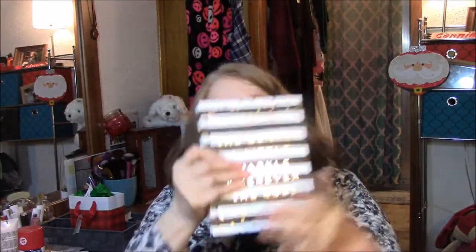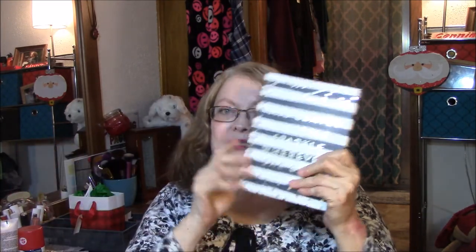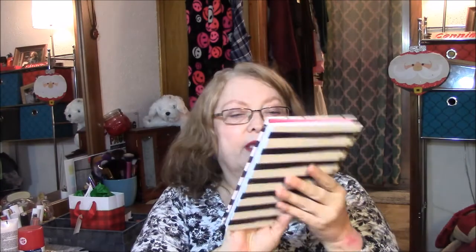And the reason she gave me those is because of the journal. And I love this journal. I've been thinking about starting a journal to kind of track my depression, to see how I'm feeling every day — just write down and say I got this accomplished today, what are my goals for tomorrow, stuff like that. And this says, "she leaves a little sparkle wherever she goes." And I love that.